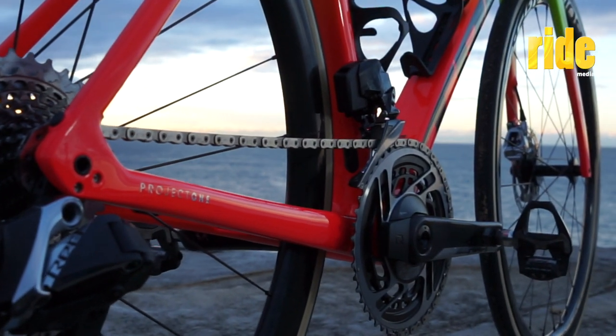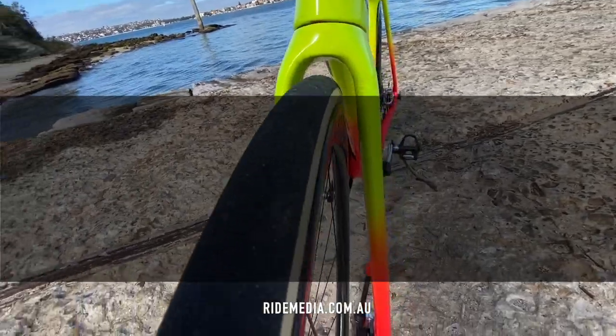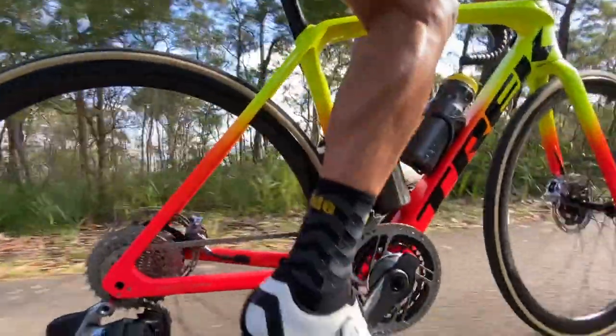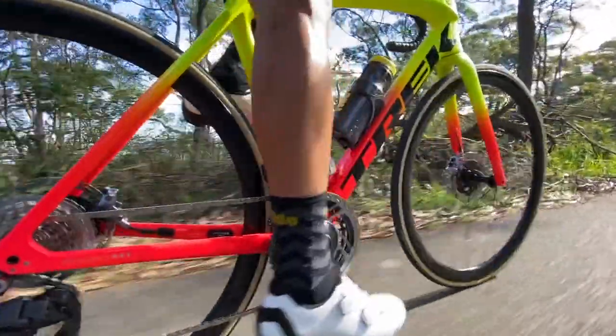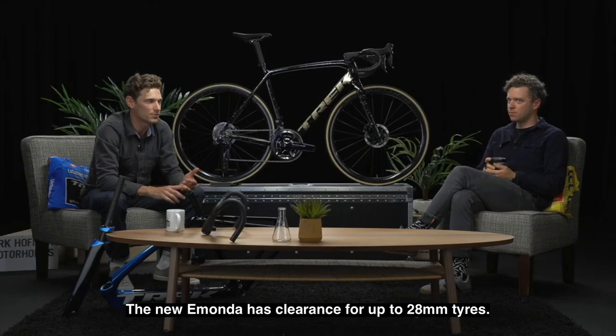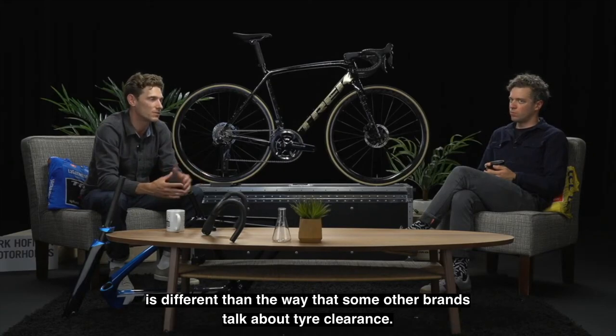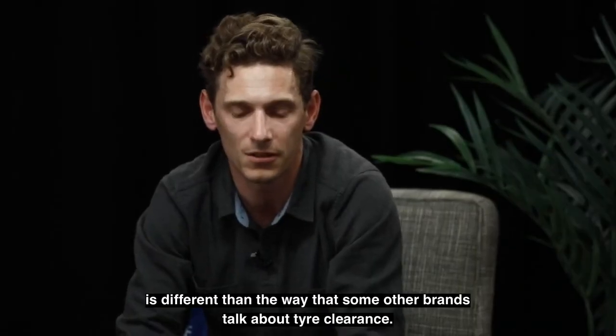When the 2021 Imonda was launched at the end of June this year, I asked a question over the video conference about tire size. It was recommended that 26mm is the ideal measurement, but not too much larger. The new Imonda has clearance for up to 28mm tires, though Trek talks about tire clearance differently than some other brands.